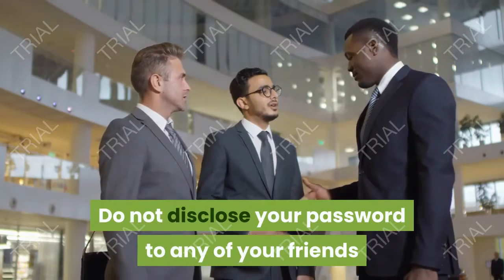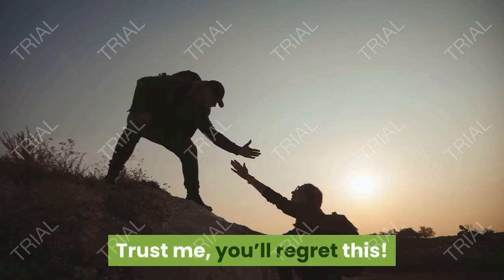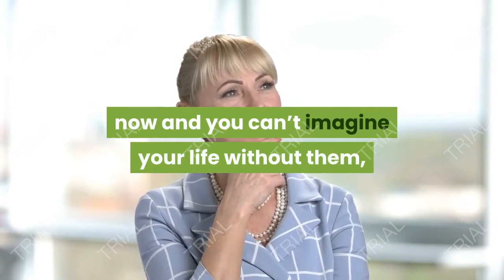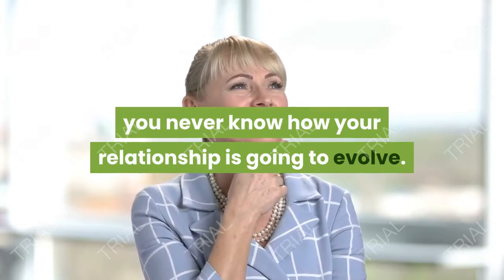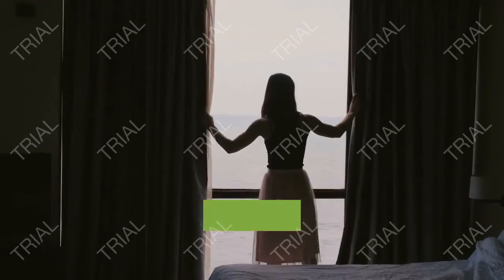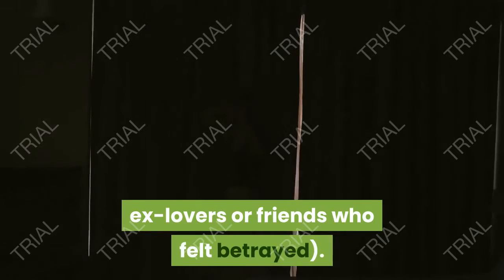Tip 2: Do not disclose your password to any of your friends or work colleagues. Even if they are your best friends now and you can't imagine your life without them, you never know how your relationship is going to evolve. All that information can end up being used against you — seen that happen way too many times by vengeful ex-employees, ex-lovers, or friends who felt betrayed.